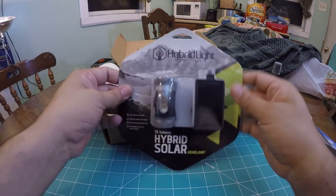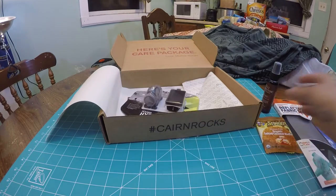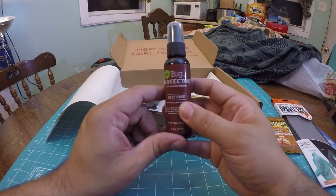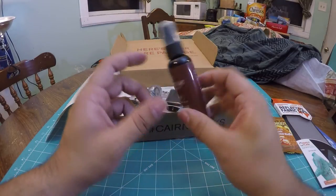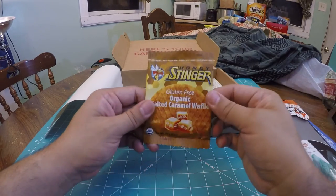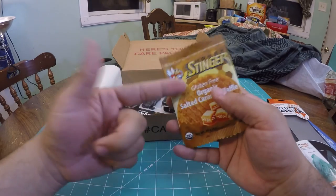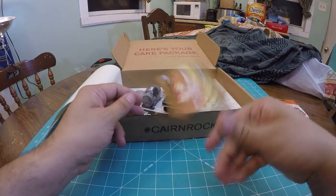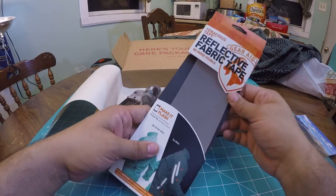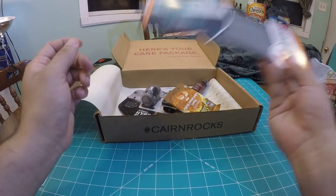Let's recap: we got the HybridLight 75-lumen hybrid solar headlamp, the Bug Protector all-natural DEET-free bug spray that smells delicious, the Honey Stinger Organic Salted Caramel Waffle — these things are legit and super tasty — and the Tenacious Tape Reflective Fabric Tape. Be more visible. Pretty neat product.